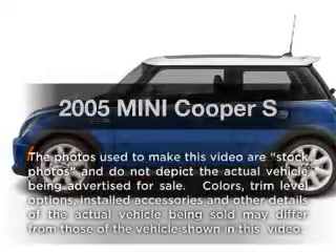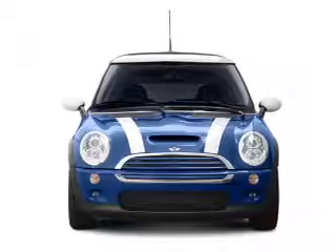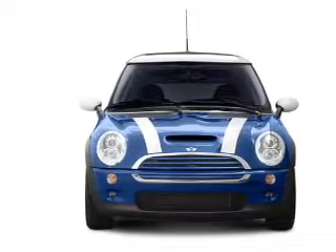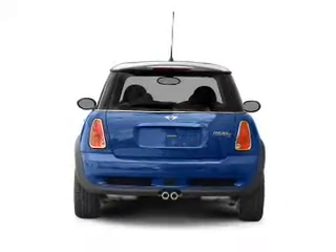Introducing the 2005 Mini Cooper. Everything you need under one roof with this great vehicle. With an efficient four-cylinder engine connected to a smooth shifting transmission. Premium wheels give a more luxurious look.